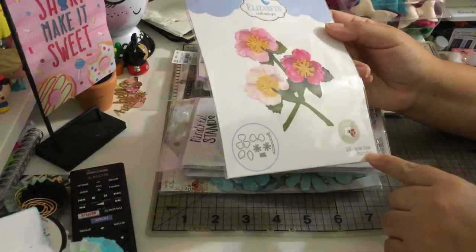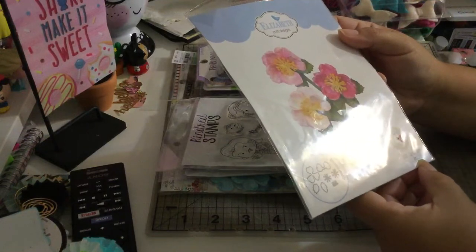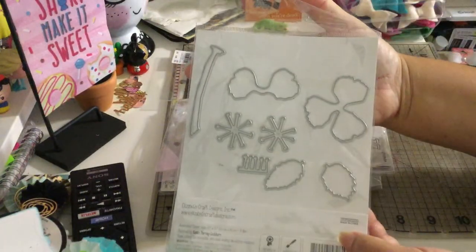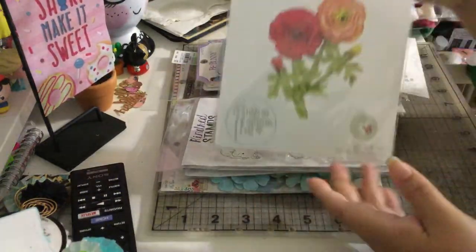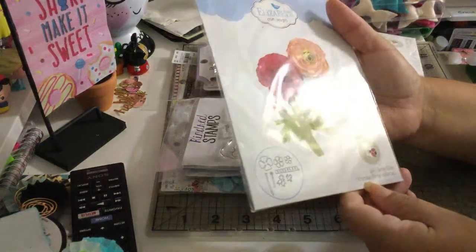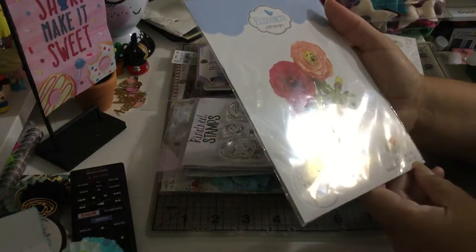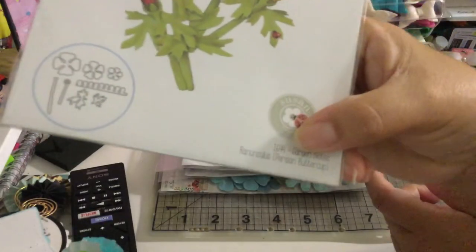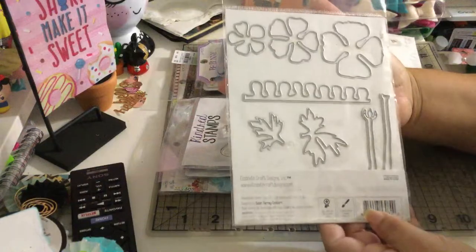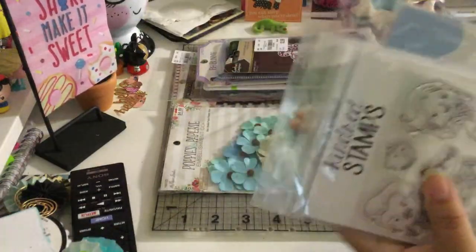These dies are from Elizabeth Craft Designs. One is #1643 Garden Notes — Prayer Rose — that's a die for five dollars. The other one is #1644 Garden Notes — Persian Buttercup — I can't pronounce it! That one is also five dollars. Those are the dies, and I can't wait to play with my new stamps and dies.